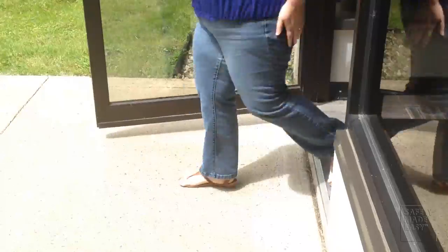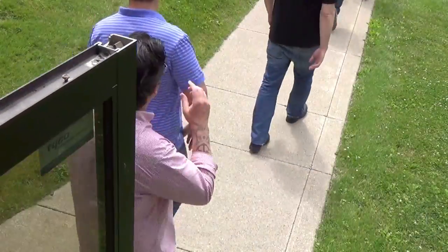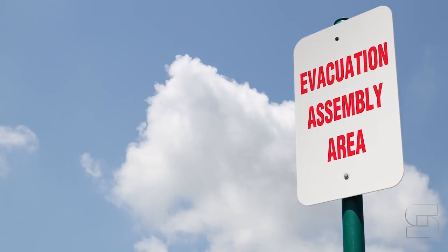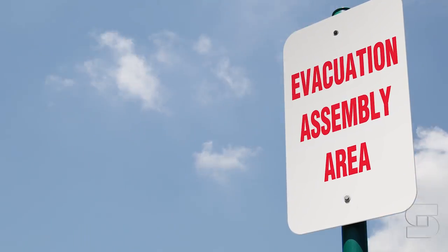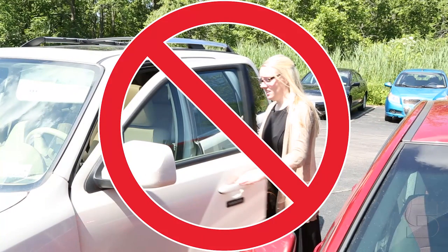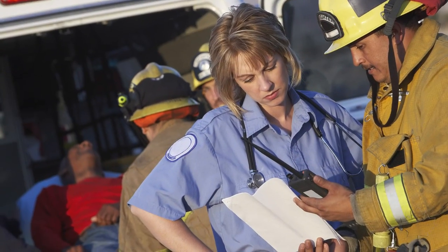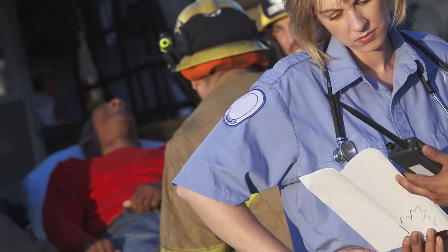Once outside, you need to move as quickly as possible to your facility's predetermined emergency evacuation area. Once there, report to your supervisor right away to let them know that you made it out safely. Do not leave. Your absence might lead others to believe that you're still inside the building, and it could possibly result in the injuries or deaths of those that could be sent in to rescue you.